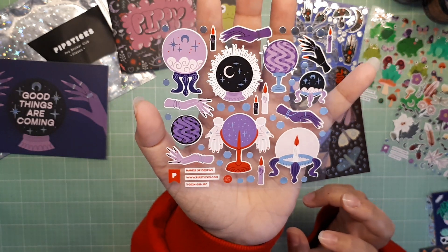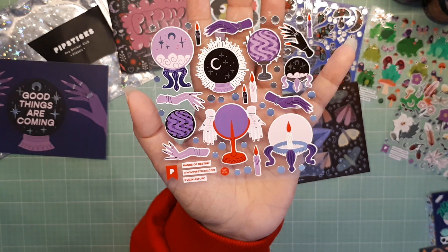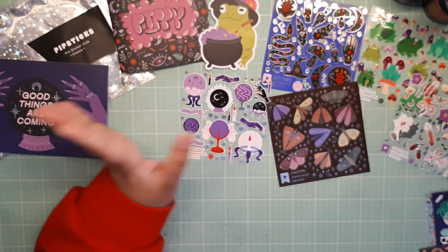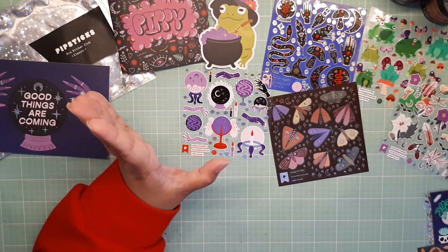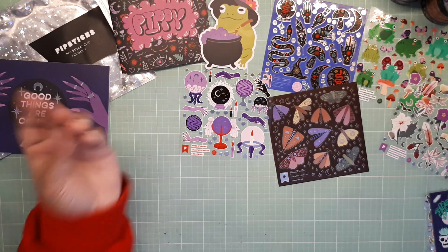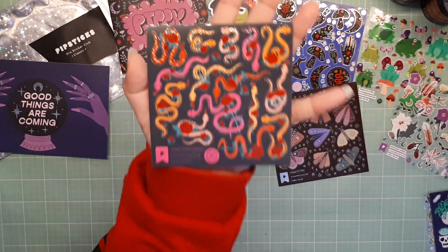This one looks very familiar — I feel like we've seen something like that before in the old Pipsticks pack. Somebody mentioned it in my comments where they're taking a break from Pipsticks because a lot of the illustrations are coming back — they're reusing them — and I have to admit I agree. Definitely agree.